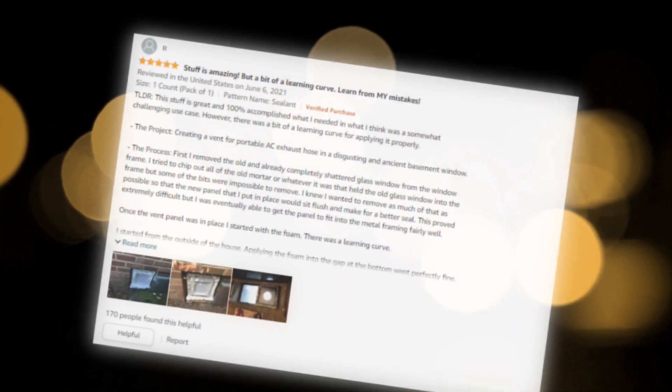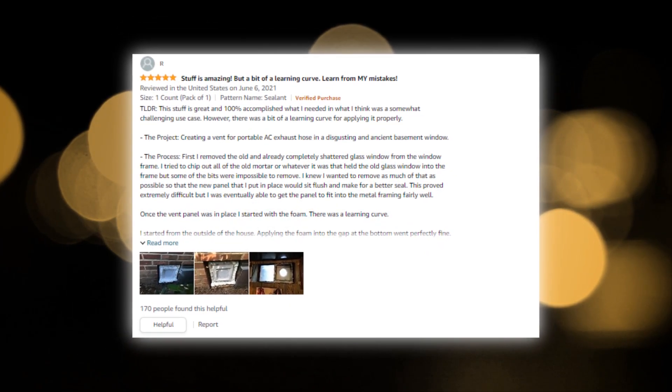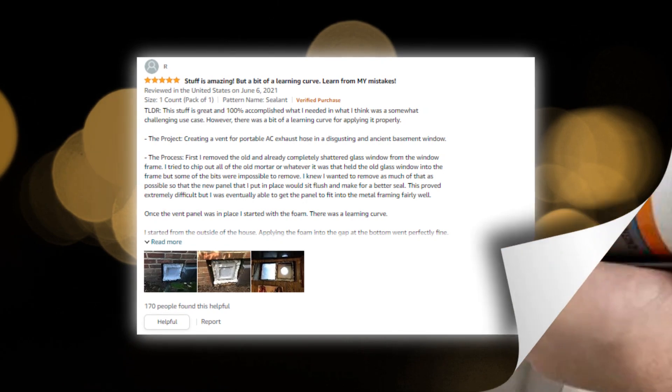Loctite Tight Foam Gaps and Cracks expands to fill and efficiently seals, insulates, and fills gaps and cracks up to one inch in size.